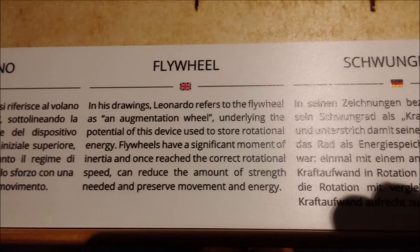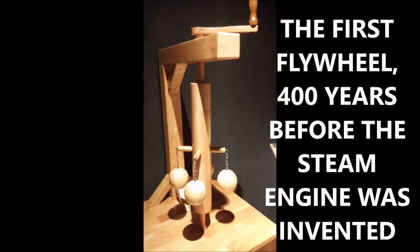He developed the first flywheel. The first flywheel I can think of in use was for steam engines, and this was approximately 400 years later that steam engines were actually developed — requiring the flywheel as invented by the amazing genius Leonardo da Vinci of Italy.